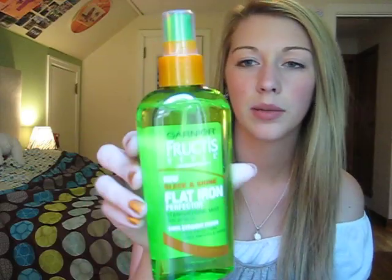Now I'll show you the second step in the process. It is the Garnier Fructis Style New Sleek and Shine Flat Iron Perfector Straightening Mist with Argan Oil. 24-hour straight finish, heat protection, stays smooth and shiny. Really long title — I read everything on that bottle. But the close-up looks like this.